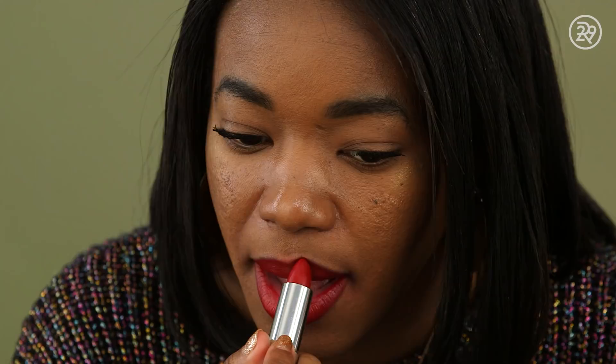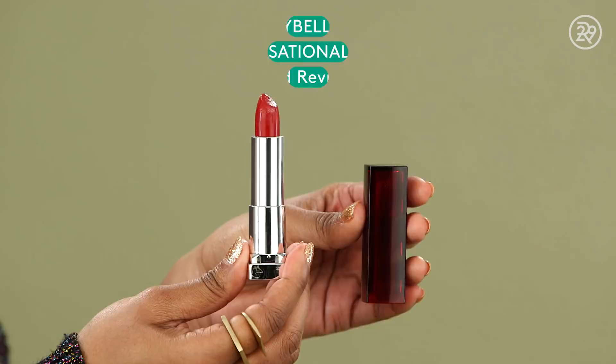For the next drugstore lipstick we're going to try, it's this Maybelline one — the color is Red Revival. It's a really deep red. It's good, not great. I really like the color, I'm just a little caught off guard by how shiny it is. It's really luscious on your lips. But I put on like three coats because it was spotty. I really do like the color though — it just needed more.